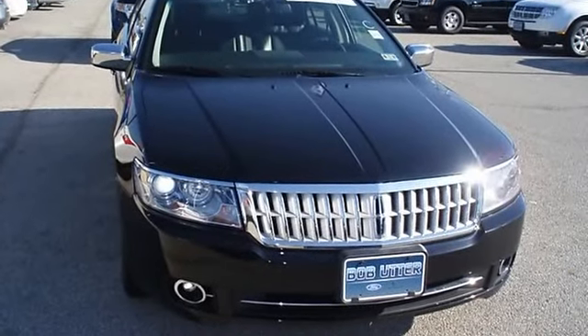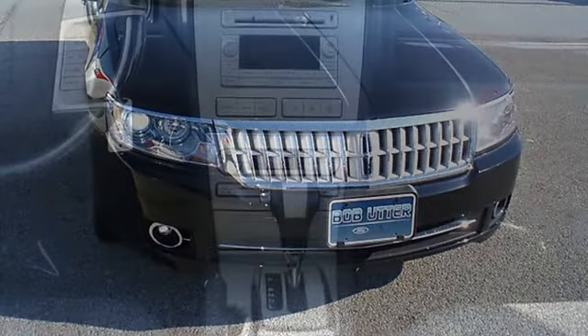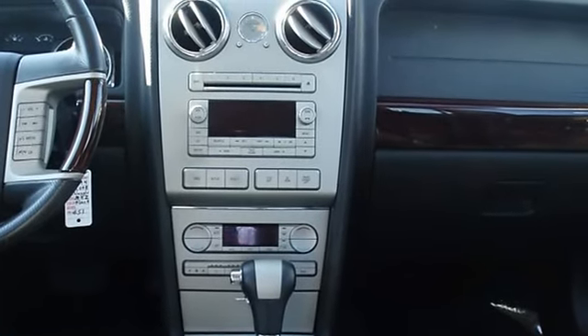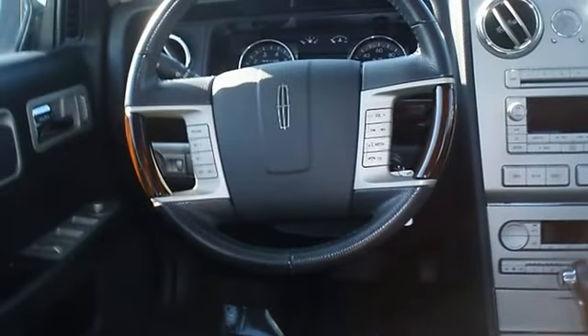Lincoln certified pre-owned makes this vehicle better than new. Almost new tires, the paint has a showroom shine, 100% AutoCheck guaranteed. Very clean interior — all electronic components in working condition, all interior components are in good working order.